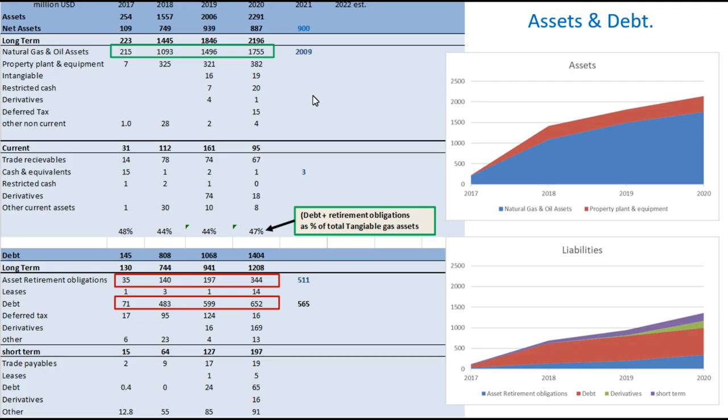When I look at their assets and debt, their assets are dominated by the actual gas fields they operate and the property, plant, and equipment that comes with that. We see a steady increase in assets as they've been buying up projects over the last five years. Their liabilities are dominated by the debt they take on to buy those assets, and also asset retirement obligations — because once they buy these older fields, once they eventually run out after a few decades, they actually have to close down and retire those assets.